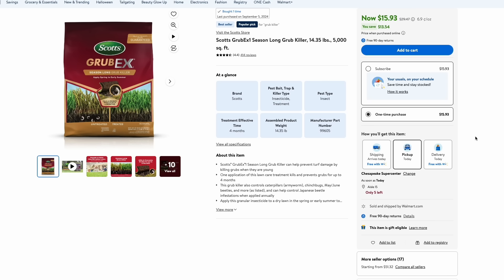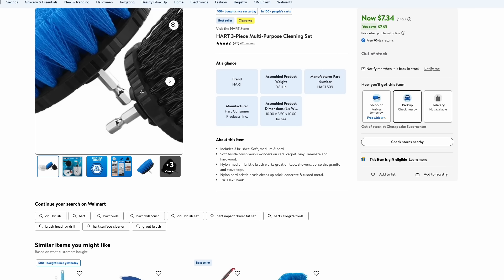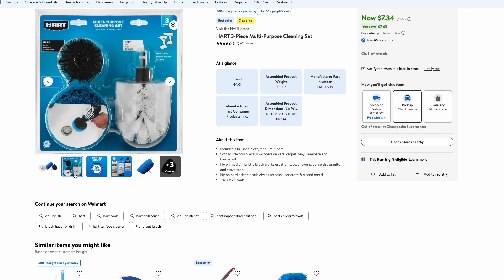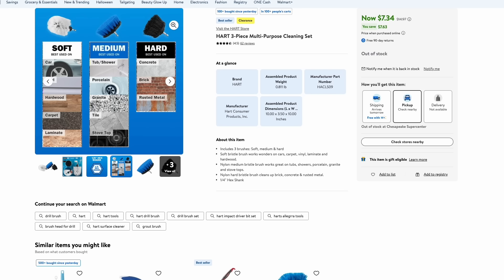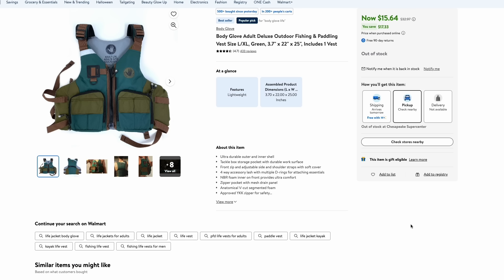Another nice deal over at Walmart is this Hart three-piece multi-purpose cleaning set — the brushes that you attach to a drill. They're great for cleaning showers, tubs, and tile. This one even comes with a soft and hard brush for cleaning bricks and concrete, and a soft one for cleaning cars and wheels. This three-piece set is just $7.34.